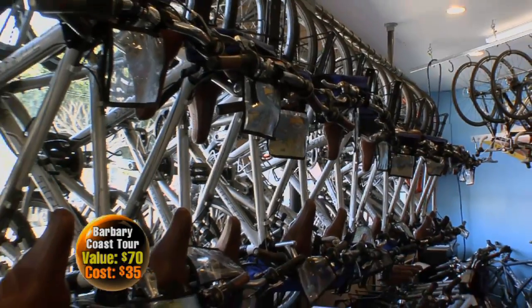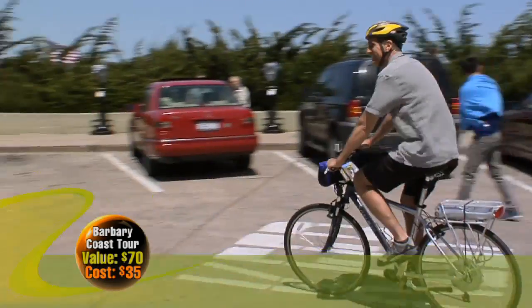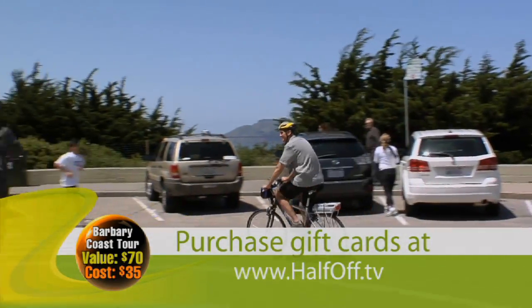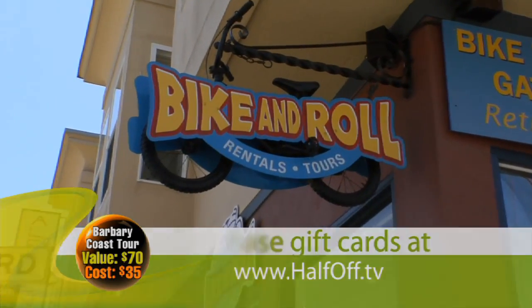We have a full line of bikes. Our comfort bikes are our most popular, primarily for riding the flat four and a half mile ride out to the bridge. We have locations near both ferry terminals — three locations in Fisherman's Wharf, one downtown on the Embarcadero and Market Street, and then here in North Beach.